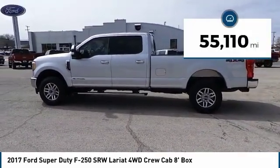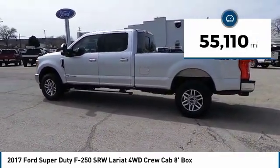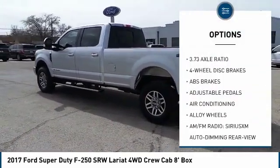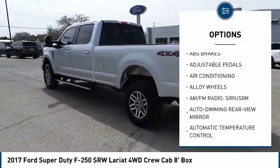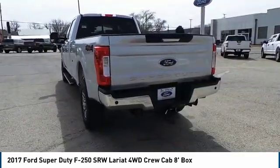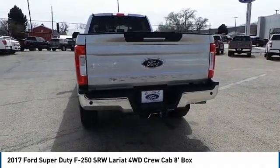This vehicle has less than 60,000 miles. Here are some of this vehicle's great options: traction control, remote start, power passenger seat, dual airbags, leather-wrapped steering wheel, air conditioning, alloy wheels, power steering, cruise control, and four-wheel disc brakes.